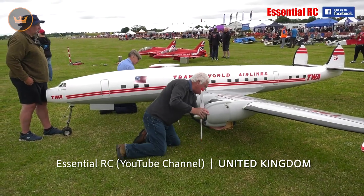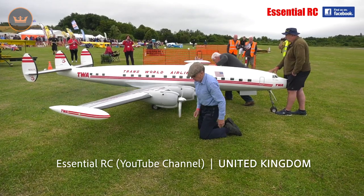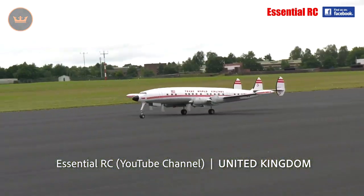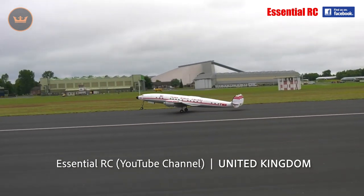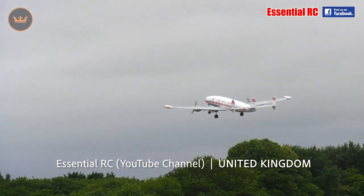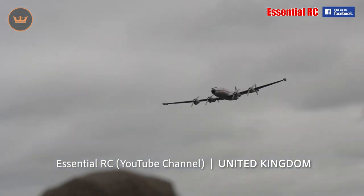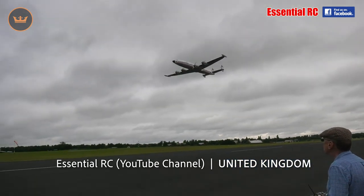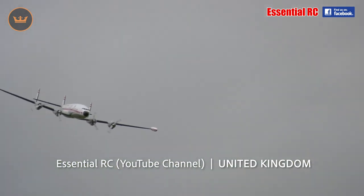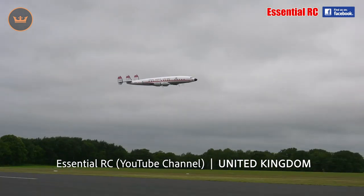And Essential RC from the UK released a video of a giant 1.6 scale RC Lockheed Super Constellation TWA Star of America airliner owned and built by Keith Mitchell. It took five years to design and construct and is powered by four ZDZ-90C engines. It looks incredible in the sky just like the real thing — so well done Keith Mitchell for its creation and thank you Essential RC for the video.